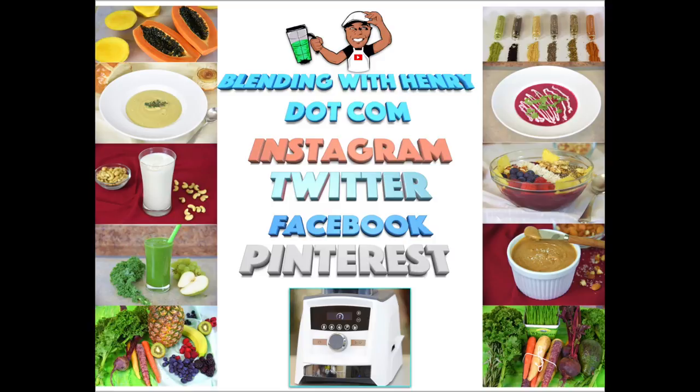Thank you so much for hanging out with me, and I hope you enjoyed grocery shopping with Blending with Henry. Please remember to visit me at BlendingWithHenry.com. I'm also on Instagram, Twitter, Facebook, and Pinterest. I will see you all next time.